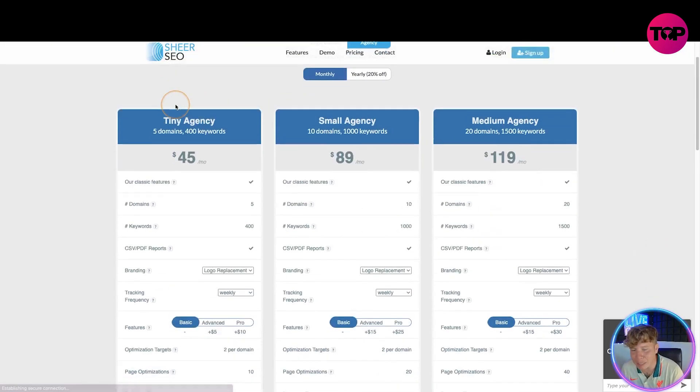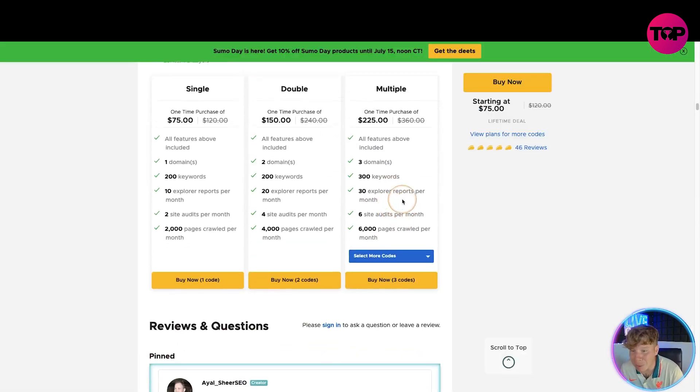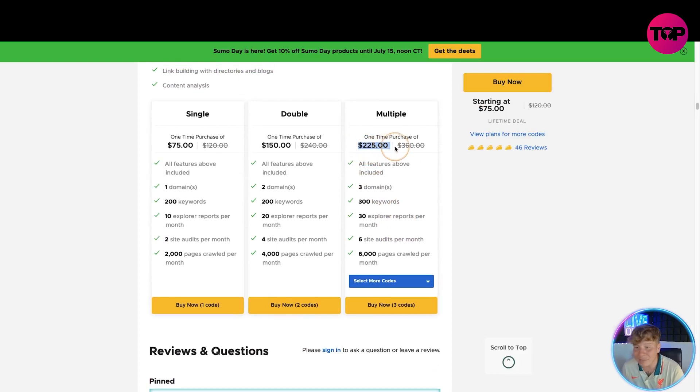Looking at the agency plans, even the top package at $119 a month — compare that to our top lifetime package at $225, nearly double but it's a one-time payment. Lifetime — you pay this once and that is it for life. That's incredible.